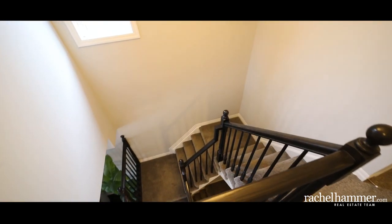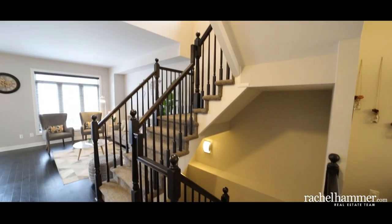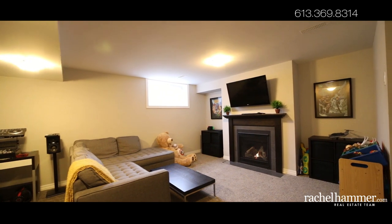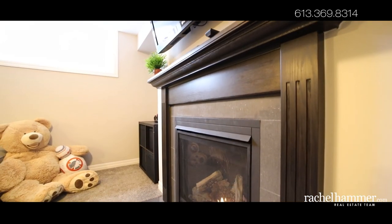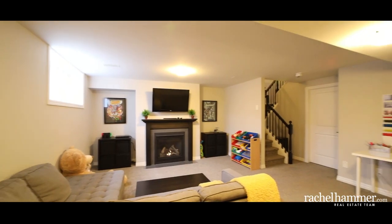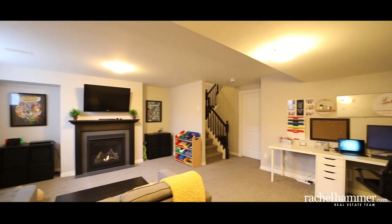Step downstairs into the fully finished basement and discover the perfect multifunctional space that can be used as a family room, playroom, or home office. A generous gas fireplace creates a comfortable and cozy environment, ideal for snowy nights in. A large storage room can also be found in the basement, perfect for seasonal items.